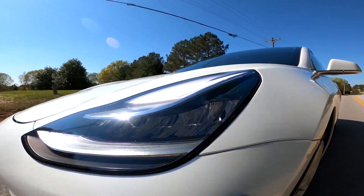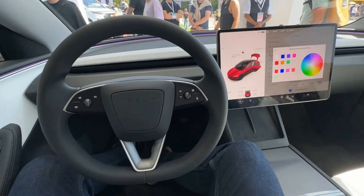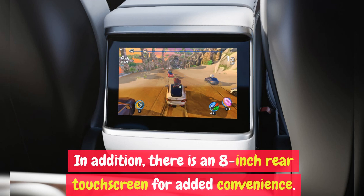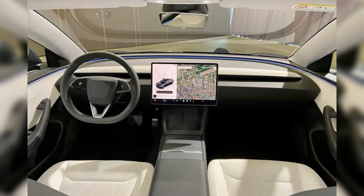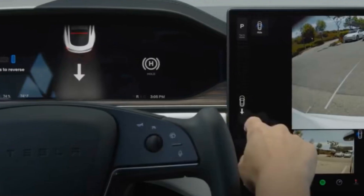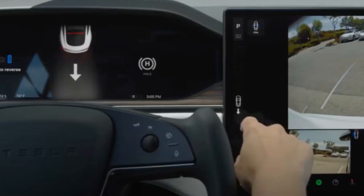Cutting-edge technology. Tesla is renowned for its cutting-edge technology, and the 2024 Model 3 continues to push boundaries in this regard. The centerpiece of the interior is a massive 15.4-inch center touchscreen display that controls all vehicle functions. In addition, there is an 8-inch rear touchscreen for added convenience. Tesla's in-house interface, which does not support Apple CarPlay or Android Auto, offers excellent resolution and visibility. The system allows for seamless control of everything from the gear selector and speedometer to streaming video and games while the car is charging.